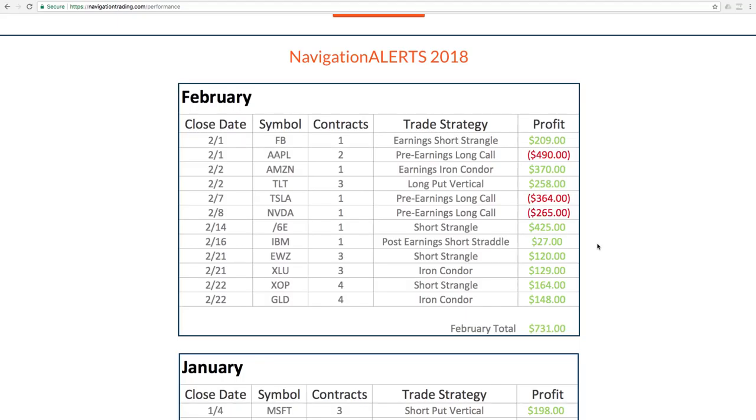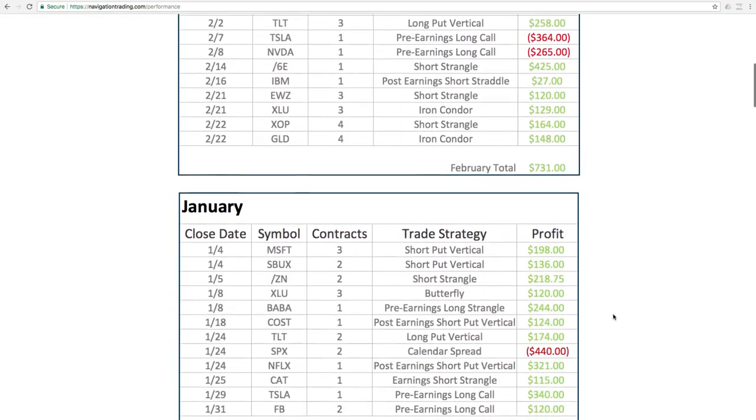IBM was originally a fairly sizable losing trade because the market moved against us right out of the gate, but we were able to mechanically manage it back to a small profit — a great case study on turning a losing trade into a winner. EWZ short strangle for $120, XLU the utility ETF iron condor for $129, XOP short strangle for $164, and lastly GLD the gold ETF iron condor for $148.